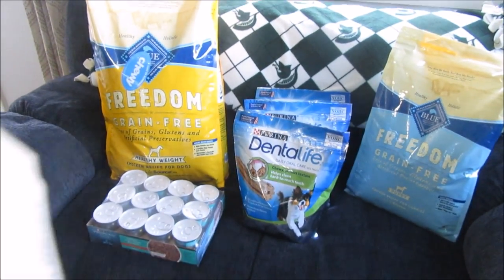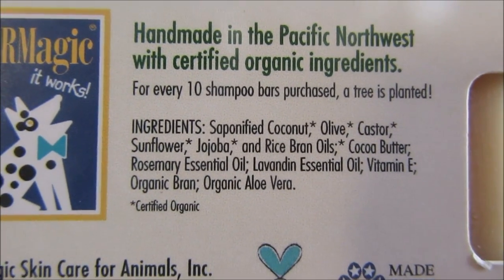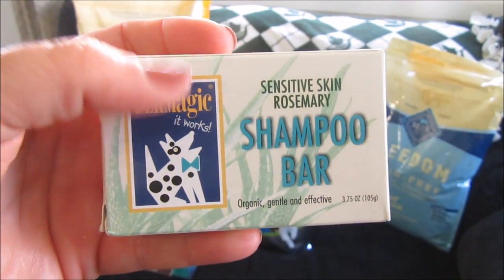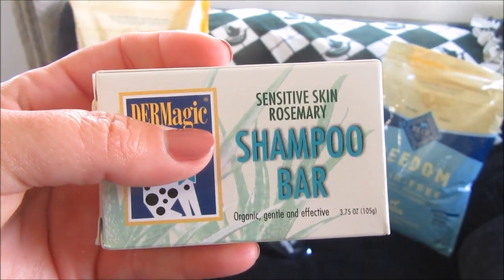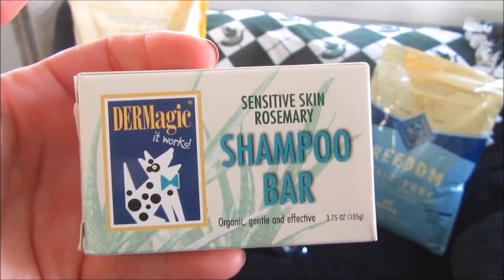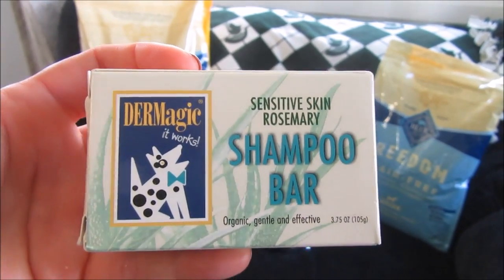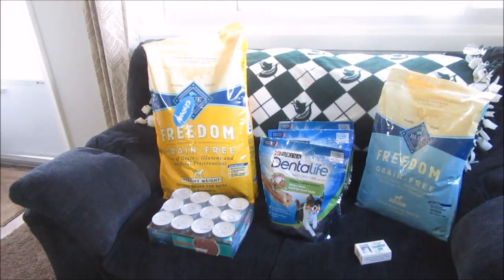Here are the ingredients on the back. I thought I'd try this out and let you guys know how it suds up, how it washes them. I thought being a bar may make less waste going down the drain — some dog shampoos are really runny. I'll have to let you guys know in a different video how this works. That's our first purchase for October.